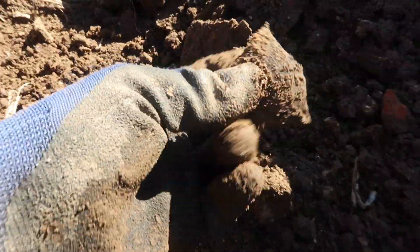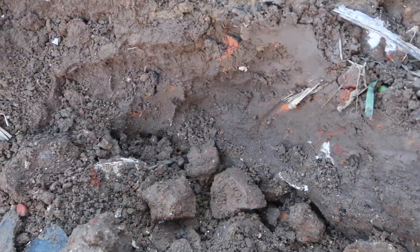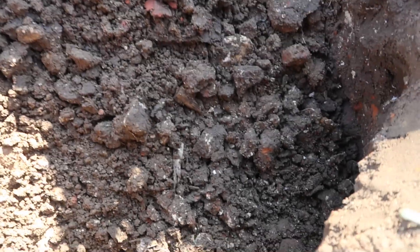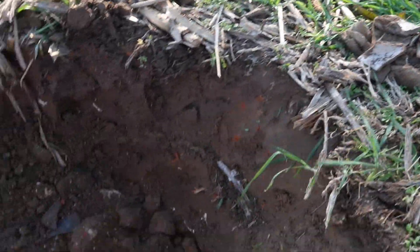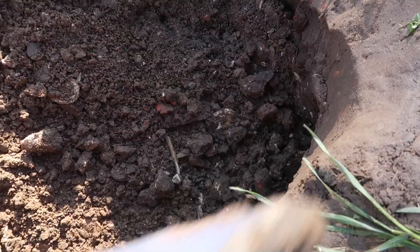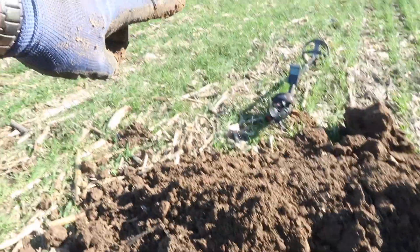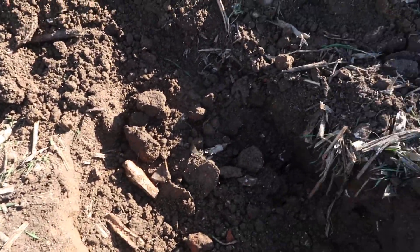Lots of broken glass. Now I never expect to find anything whole in one of these things - all I hope for is a neck or a bottom, just because I think they're neat, or maybe a pipe stem. And in this pit - that's a big piece of bone. I can't find a direction to go so I just picked one and went where I thought the most glass was. That way has the most glass and I found a bottom and a really neat piece of pottery, and I'll show you that when we're all done.